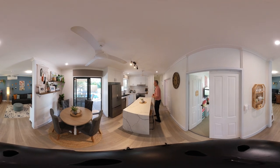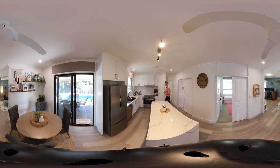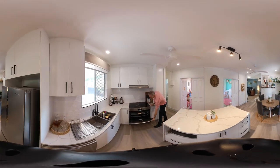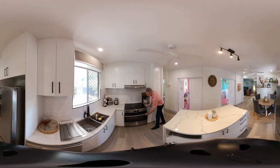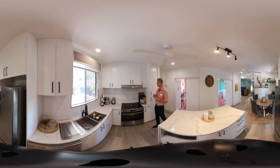The kitchen features your stone island bench, your large oven — and this oven is huge — perfect for your Sunday roasts or your Friday night pizzas. It also has your ceramic cooktop.